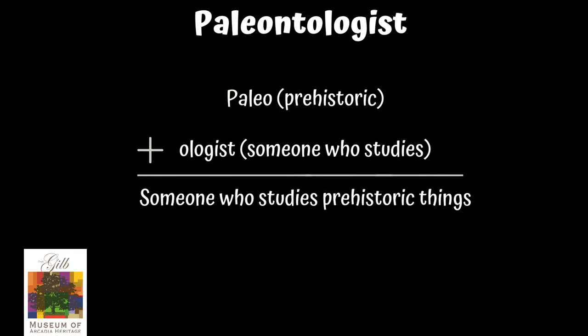The word paleontologist comes from the ancient Greek word 'paleo,' which means prehistoric, and 'ologist,' which means someone who studies. So paleontologists study prehistoric things.